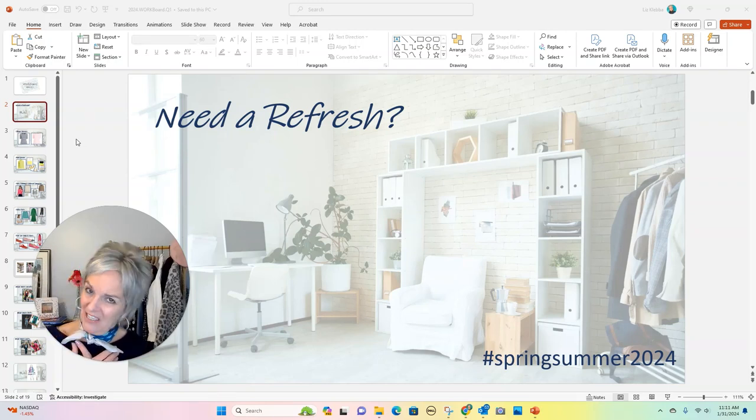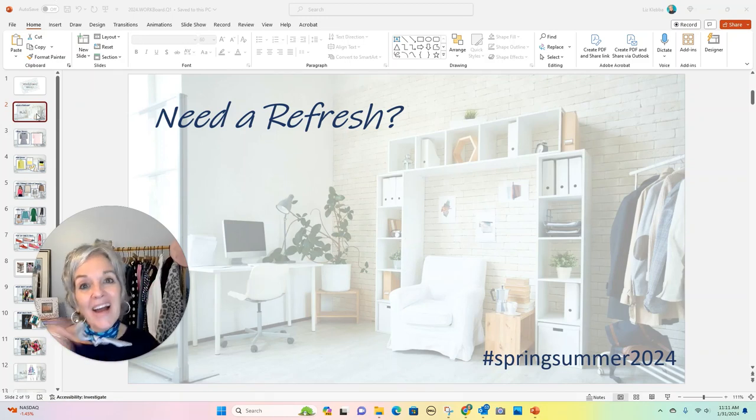I'm doing a shopping fast for 2024, so I won't be buying anything. But what things would I buy if I were buying this year? Let me share five of those with you today.